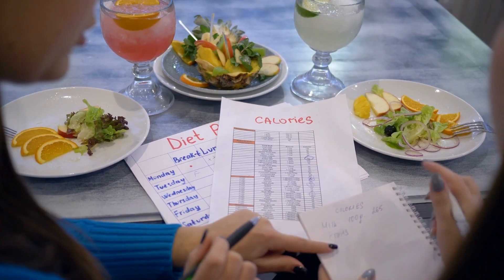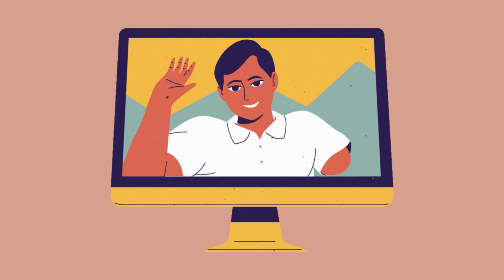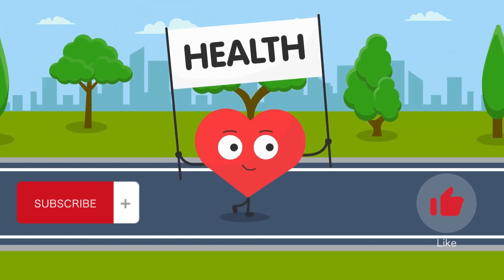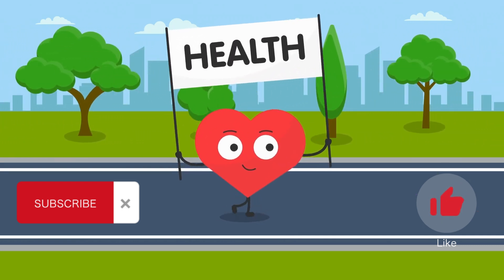Consult with your doctor before making any major changes to your diet or lifestyle. That's all for today's video. Thanks for watching. Please don't forget to subscribe and smash the like button. More info is in the description below. Let us know what you think about the video.